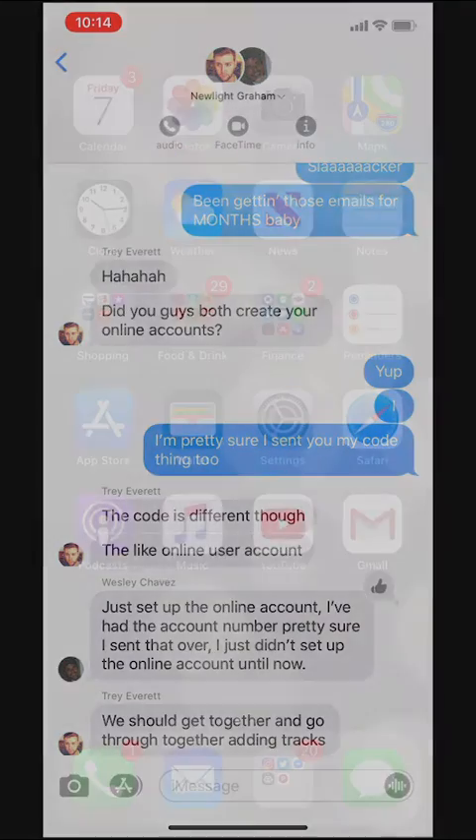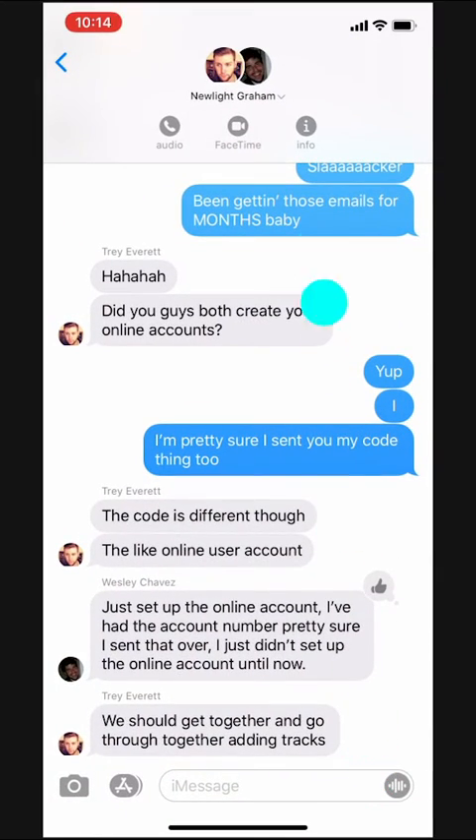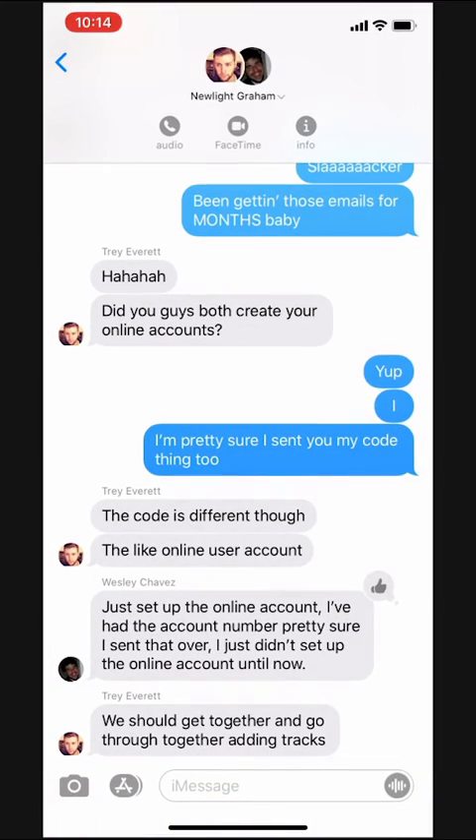When I'm ready to have my phone blown up again I can always go back into the conversation and turn the toggle switch off to resume getting notifications and we can keep conquering the world.